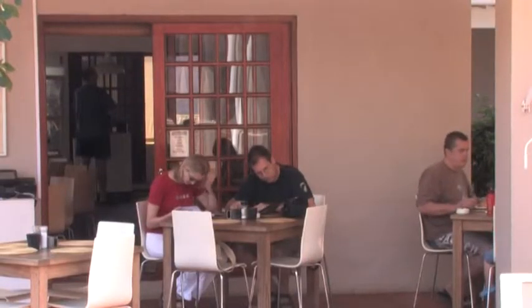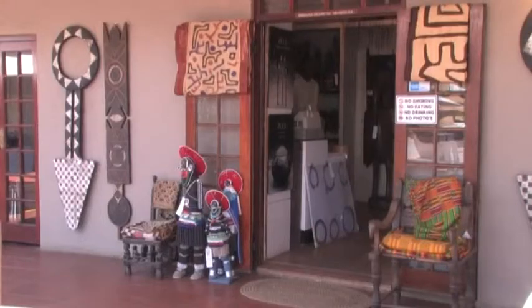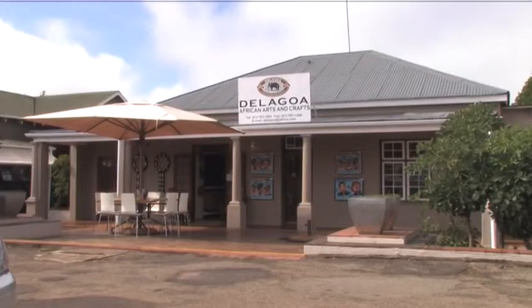Graskop boasts a fine range of accommodation and activities such as the big swing, quad trails, hiking, archery, and gold mining.